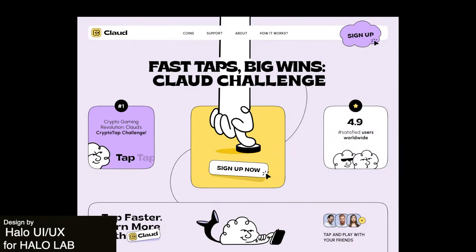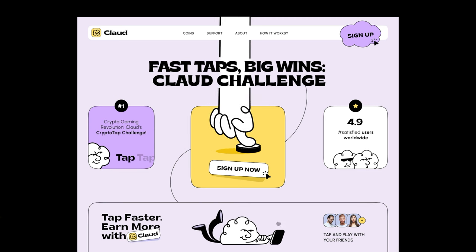This website design for Claw demonstrates a masterful orchestration of contemporary design principles. Thoughtful use of color and subtle animations not only add visual flair but really create a sense of liveliness to the site.